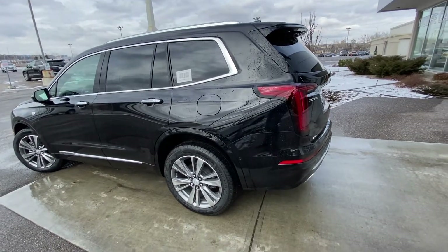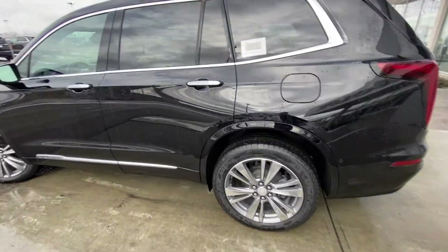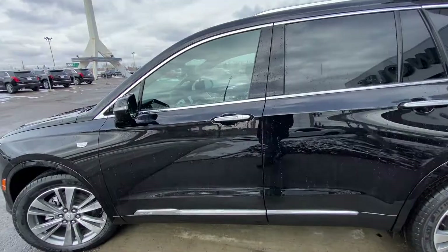Taking a quick look at the exterior of the Cadillac XT6, we have the 20-inch wheel and tire package with Michelin all-season tires, an ambient lighting package on the door handles, chrome accents, and keyless entry.